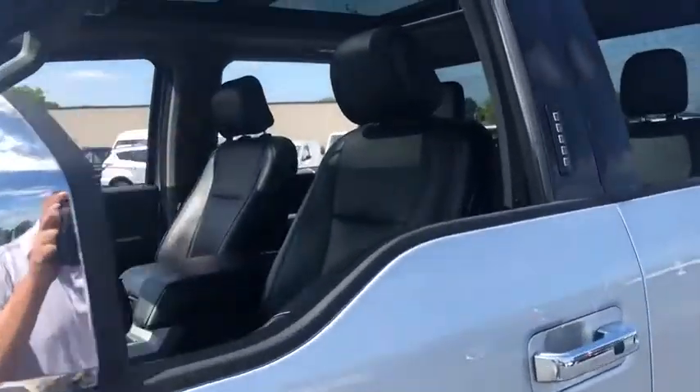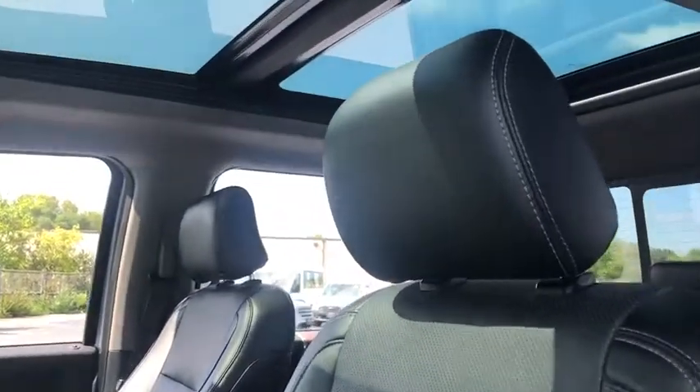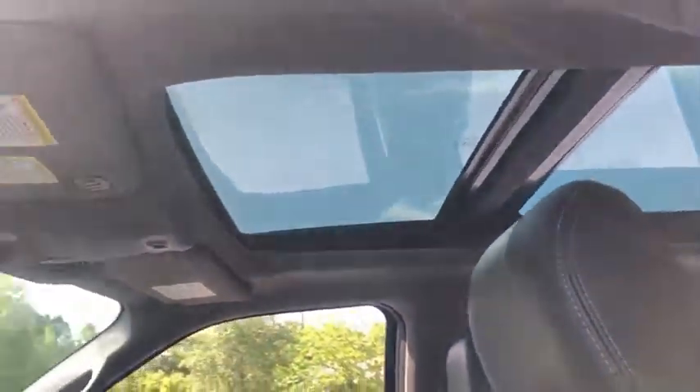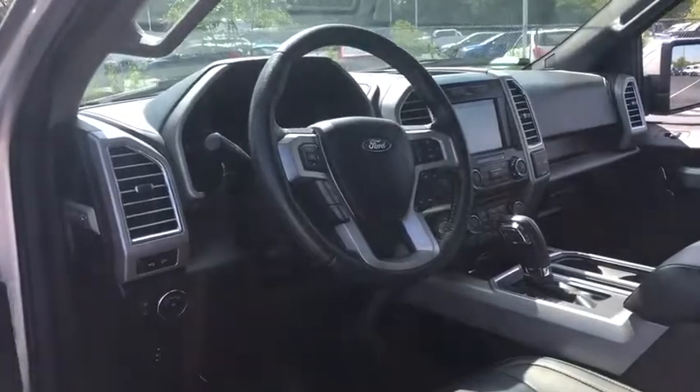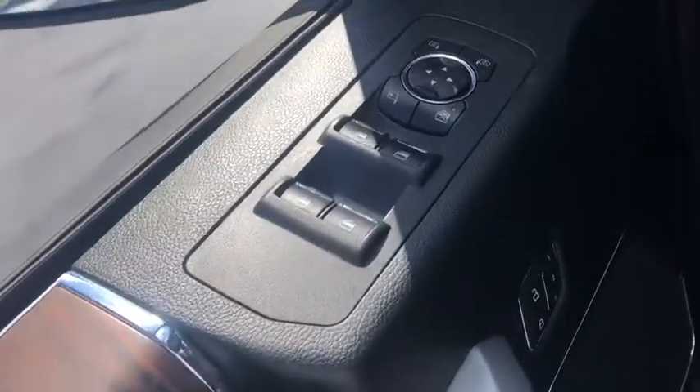Power passenger seat. Traction control. Dual airbags. Power steering. Four-wheel disc brakes. Center armrest. Universal garage door opener. Voice-activated navigation system. CD player.